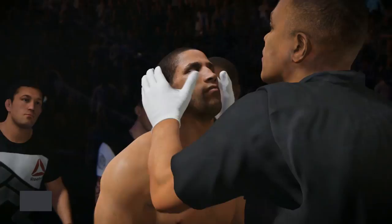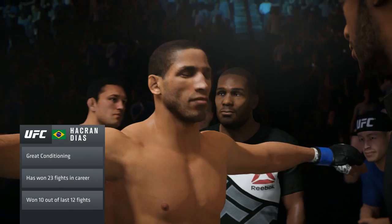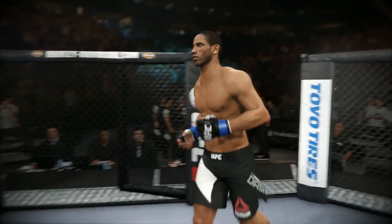This guy has an amazing ability to control fighters from the top position. Once he gets there, that is where the fight will remain. Hockred Barnaby is ready to go to battle in the octagon tonight.